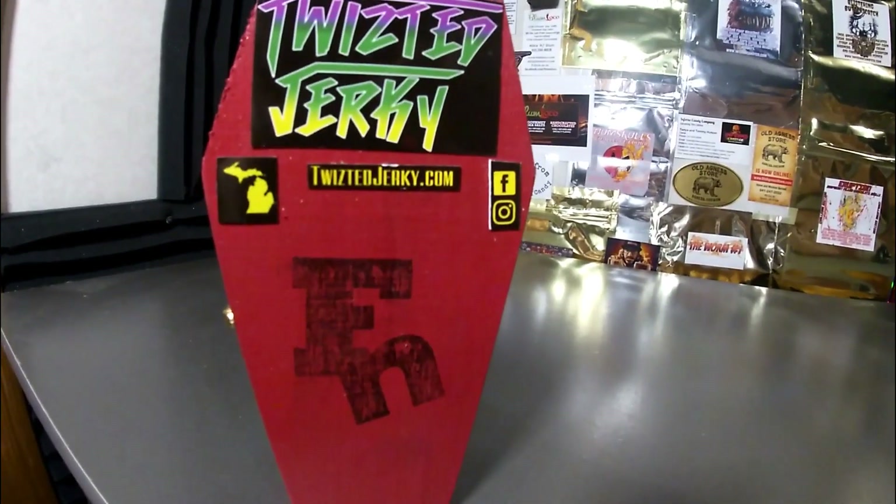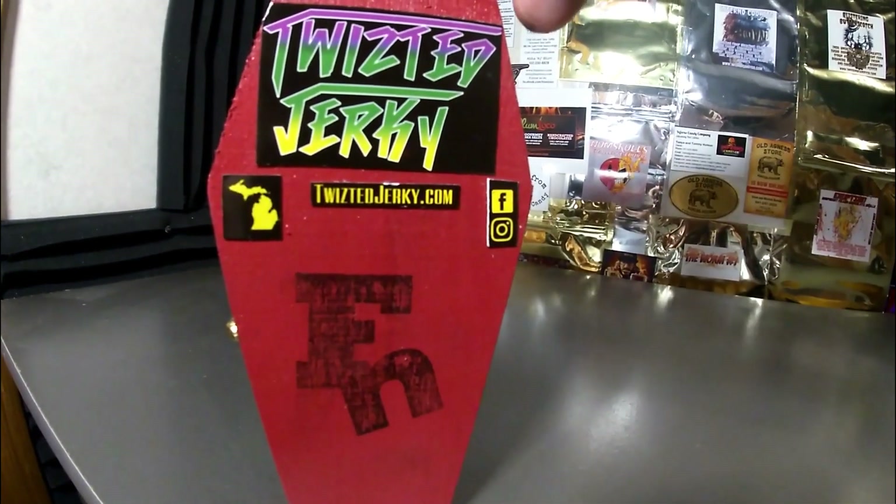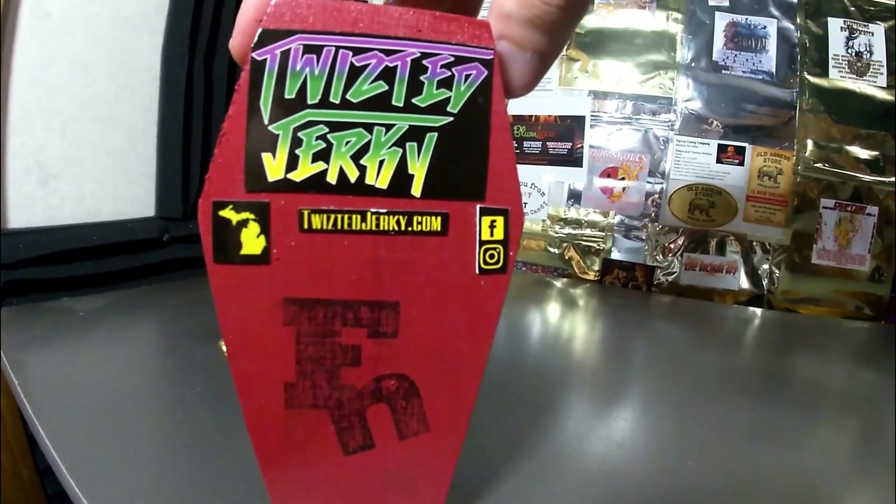It's your man Cody here, and today the challenge I am going to do is this challenge right here — the Twisted Jerky Full Nelson Challenge, which consists of a 15.2 million Scoville unit beef jerky piece. Absolutely insane.